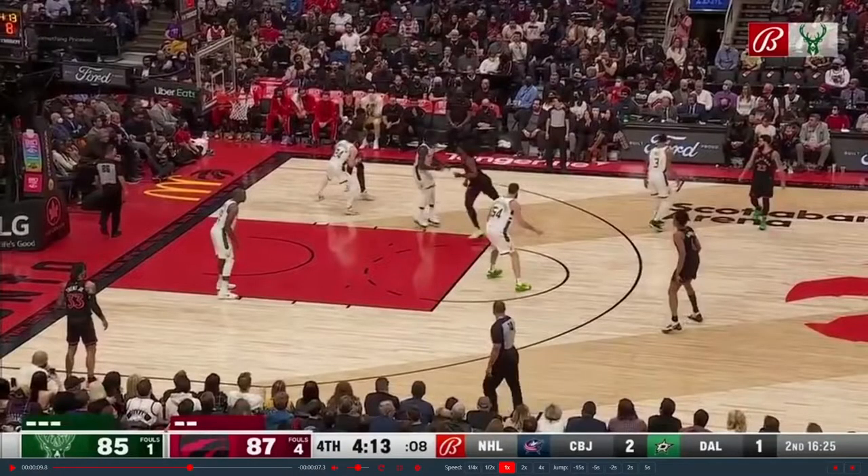Here's the first clip we're going to look at today. Pascal playing in the post, Pat Connaughton guarding him. I'll let the clip run through, then we'll go through it.